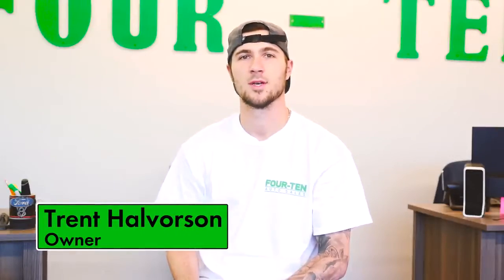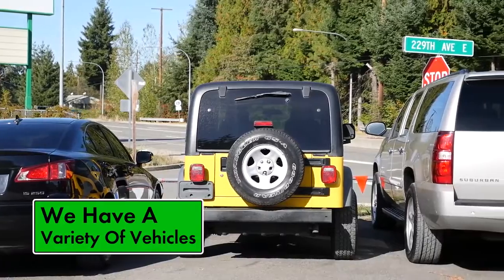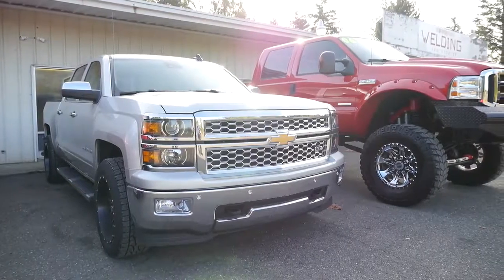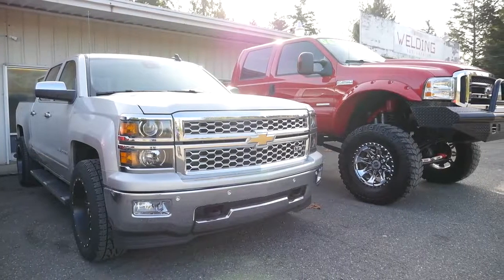What I'd like our clients to know about our inventory is all our inventory is hand selected and picked by myself and my business partner. We've got various types of inventory: cars, trucks, SUVs, cars for your kids, cars for your husband, cars for your wife — all types of family vehicles.